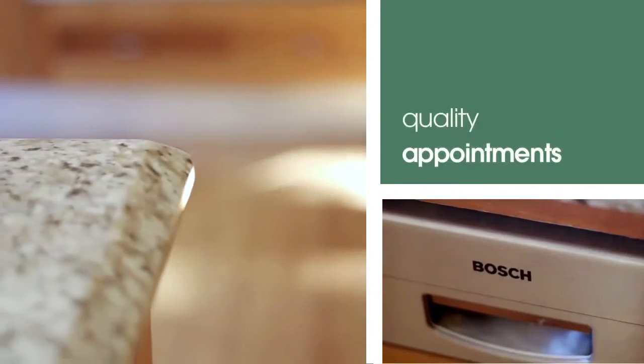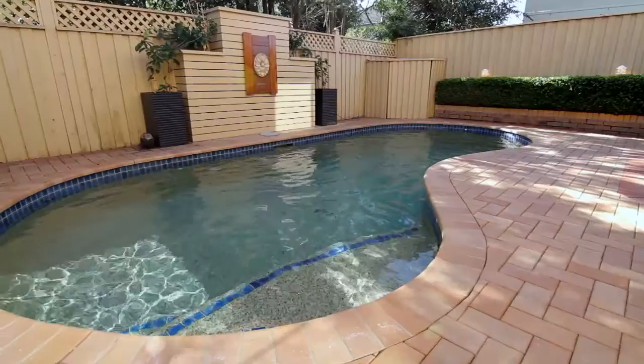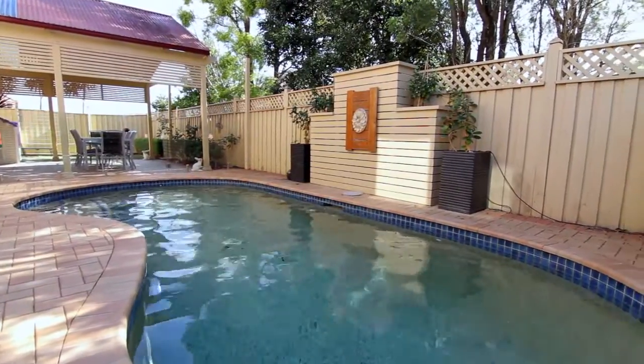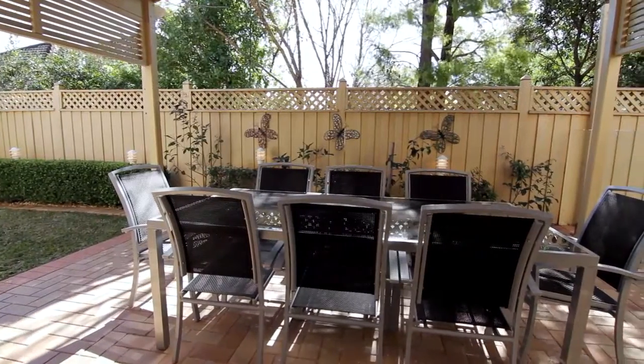The kitchen has cashmere granite bench tops and stainless steel appliances. In the backyard we have an in-ground saltwater pool with solar heating. We also have a large entertaining area and a small amount of grass for pets to run around on.